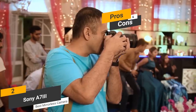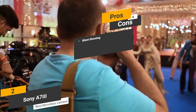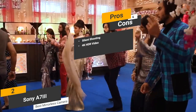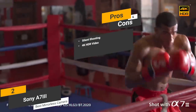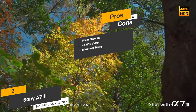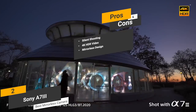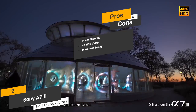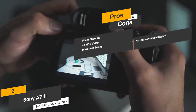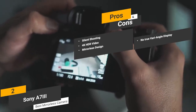Some of the pros of this camera include silent shooting — there is a silent shooting mode available for when you want to minimize distractions. 4K HDR video — the Ultra HD video quality is perfect for capturing anything from sporting events to nature scenes with absolute clarity. Mirrorless design — this camera's mirrorless design with on-sensor autofocus makes it easier to take pictures and video of moving objects without any issues. One con is that while this camera's LCD display can be tilted, it doesn't have a true vari-angle design.